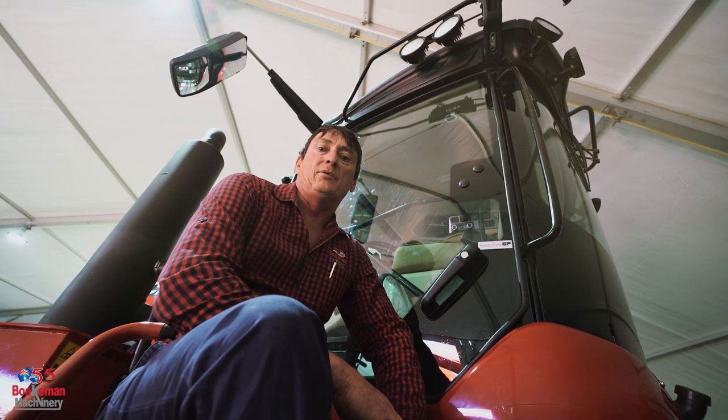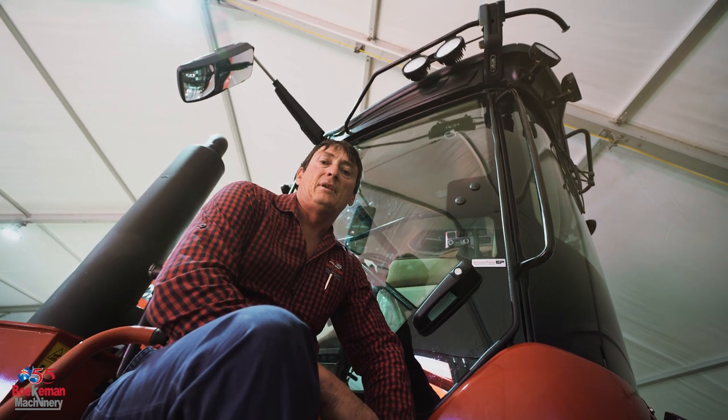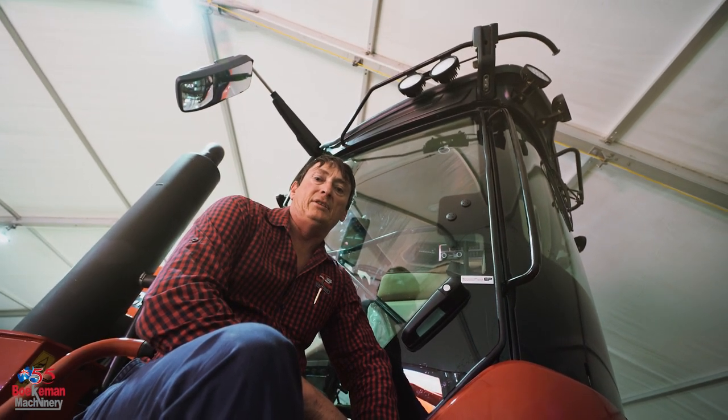Improved grab rails around the top of the roof, LED lights, larger alternator, and rotating beacons built into the roof.